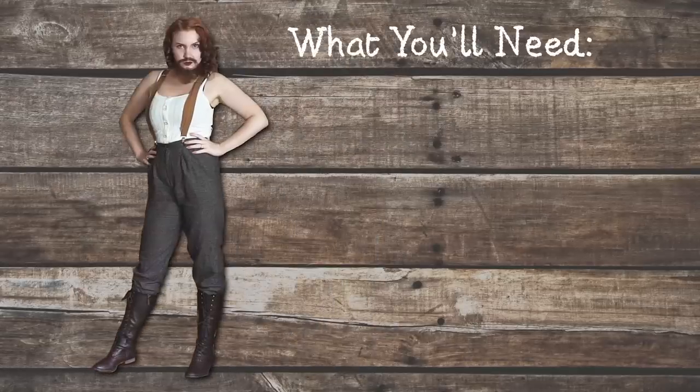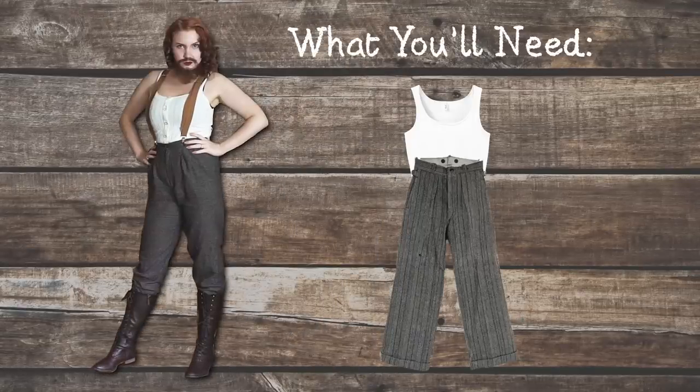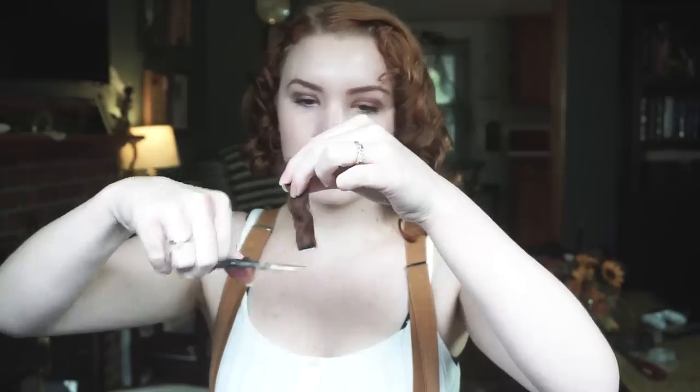The bearded lady is actually pretty easy — all you need is a white tank top, high-waisted trousers, suspenders, and knee-high boots. For the beard, you're going to use spirit gum and crepe hair: apply the spirit gum, wait for it to dry, cut the crepe hair and lay it on so that it looks natural. This does get pretty tricky and I'm not very good at it — but ta-da!